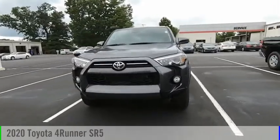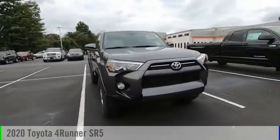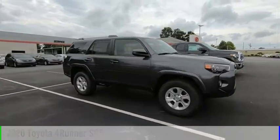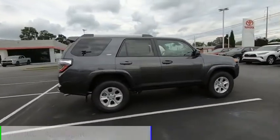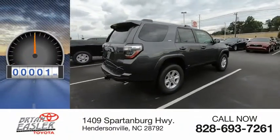Make a great choice today with the 2020 4Runner. This vehicle is powered by a four-wheel drive, six-cylinder, 4.0-liter engine. This vehicle has less than 100 miles.